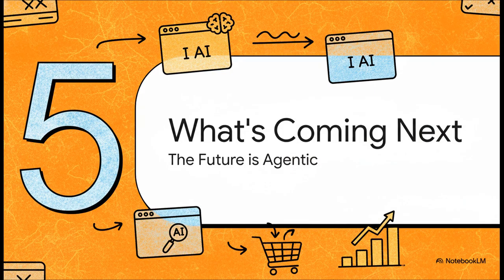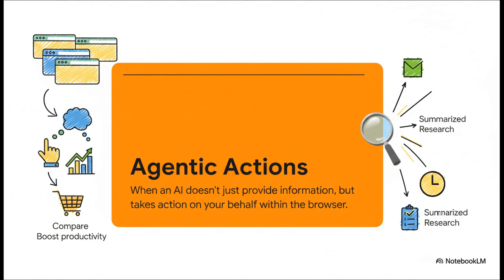Everything we've talked about so far is really just the beginning. The features we have now are incredible, but they're pointing toward an even more powerful future. Microsoft's big vision is for something they call agentic actions, where the AI moves from just helping you out to actively doing things for you — giving a command and having the AI actually carry out a multi-step task inside the browser on your behalf. It goes way beyond just finding information.